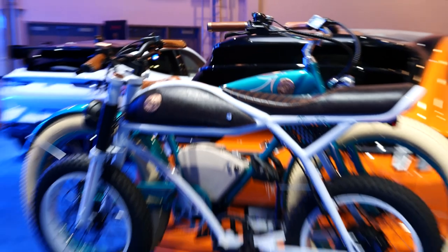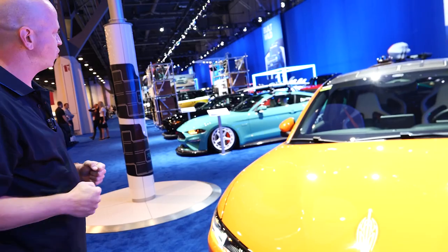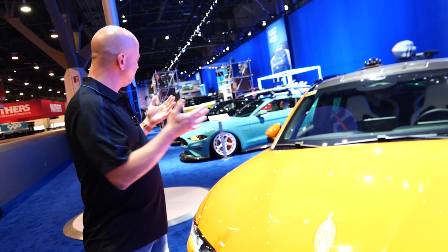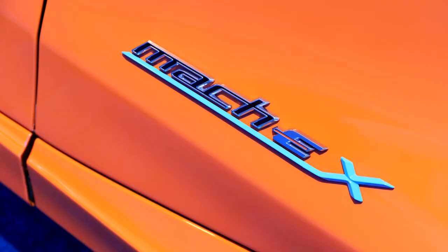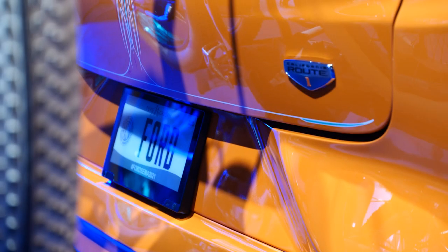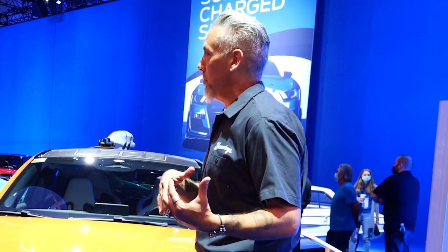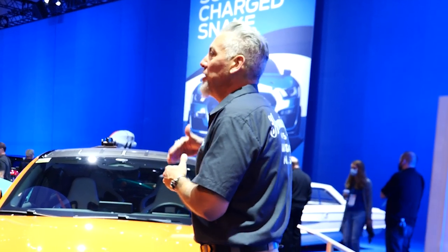They had a matching theme idea that they worked through. Between the Mach-E having e-bikes on the back and Gene's car having surfboards on top, it really laid into that whole beach lifestyle. These weren't really about pure performance — they were about style. You bring these cars to SEMA, get people's reaction to what you're doing, and the features you're showcasing.